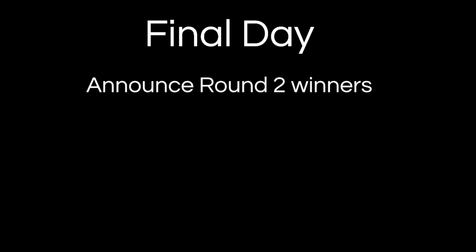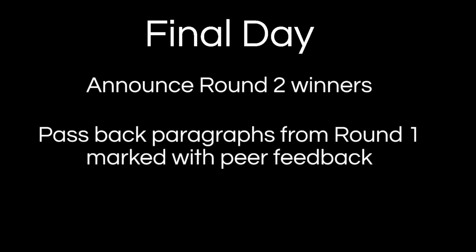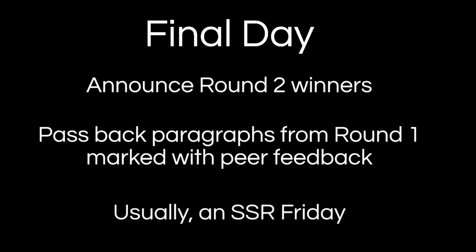Then on the final day it is big reveal time. You're going to announce the round two winners, and I generally give points to third, second, and first place ultimate grand champions. After that exciting reveal, it's time to pass back all of the marked-up paragraphs from round one. Kids will be getting lots and lots of feedback — at least nine detailed comments from their peers. I always eyeball through the stack just to make sure the feedback is in line with what I have in mind. I use this later in the term once we've built community and practiced all these writing skills, and I've modeled it — they know they have models, sentence starters, ways to frame things. Then we just slide into our usual Friday SSR routine.